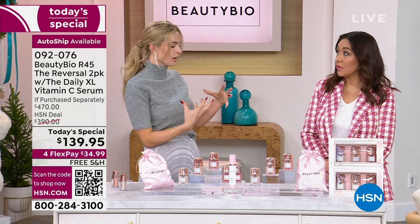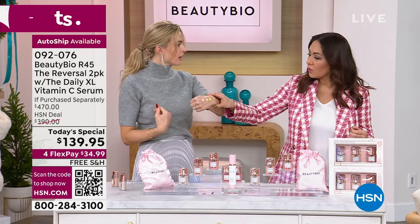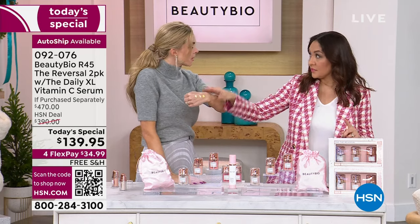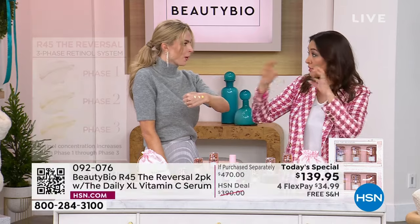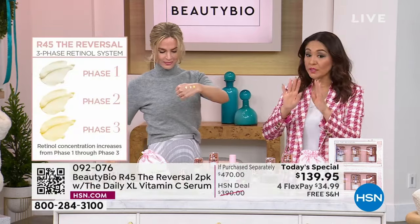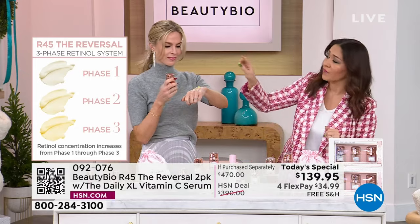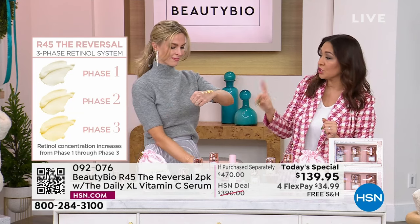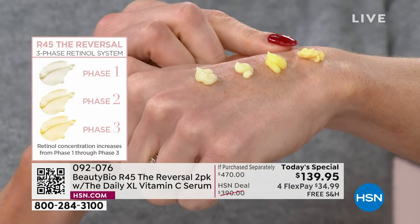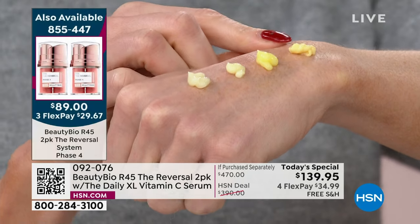When I say your skin is the largest living organ — it needs vitamin C during the day, vitamin A at night — as you're feeding your skin. I will let you know, before you check out, put the Today Special in your cart. Get the Today Special — you're going to get the Double Up Daily, Double Up R45. This will probably sell out in this presentation. We do have better than a buy-one-get-one in the phase four.